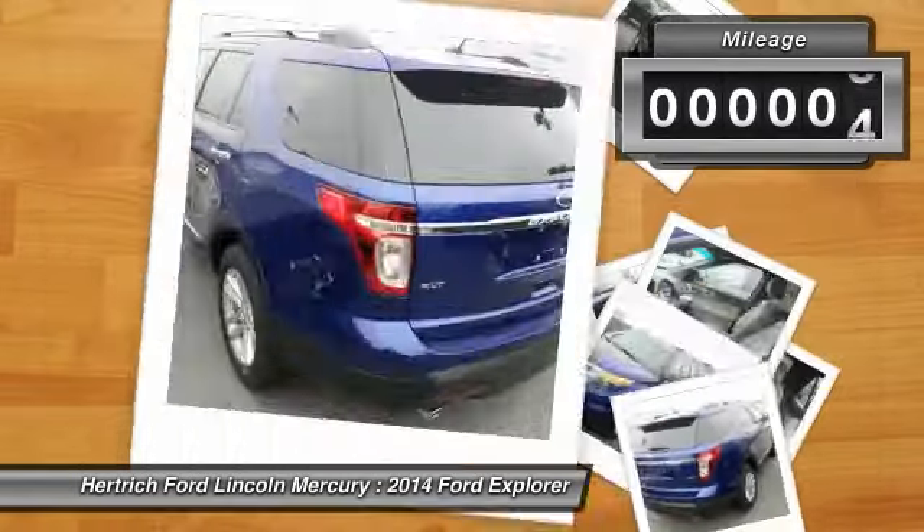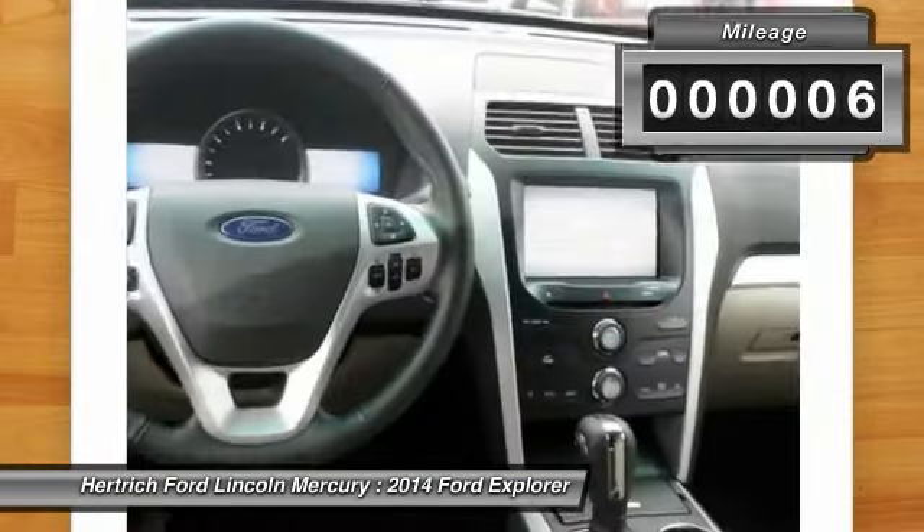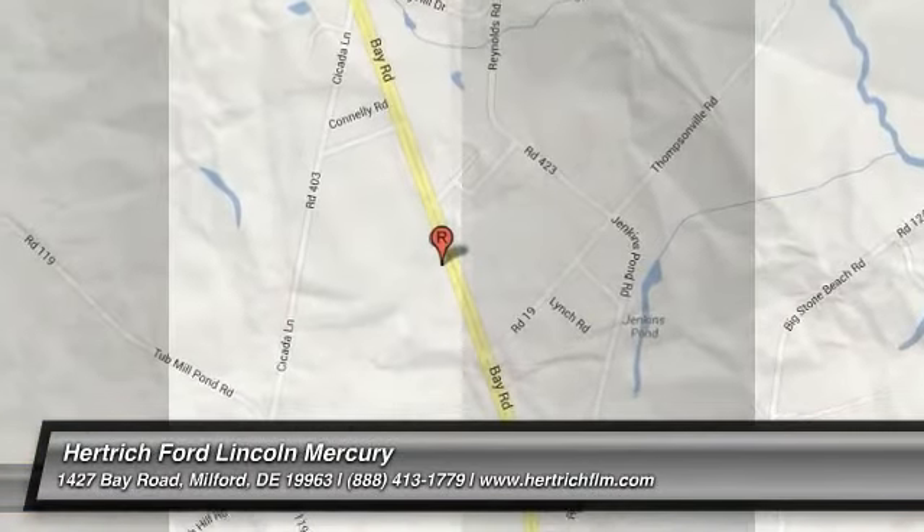Call 888-413-1779 and get in touch with Hertrick Ford Lincoln Mercury directly, and be the first to open the vehicle door today.